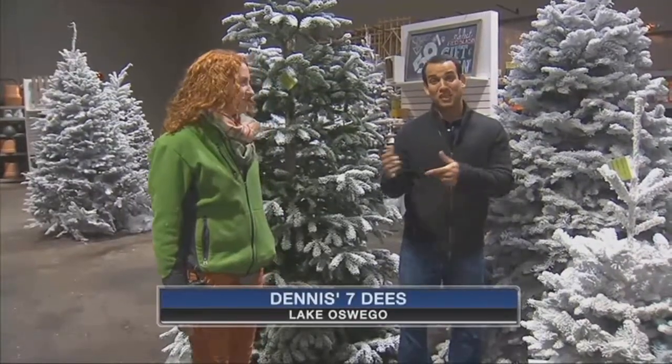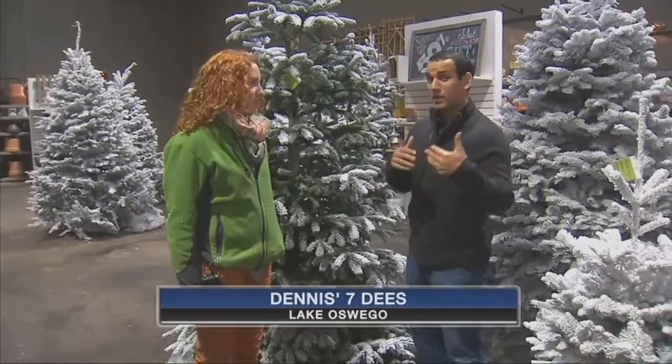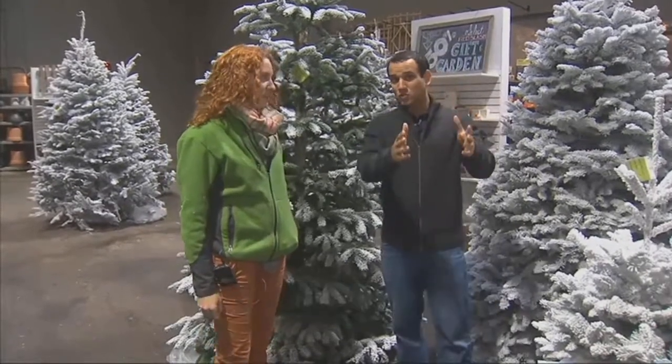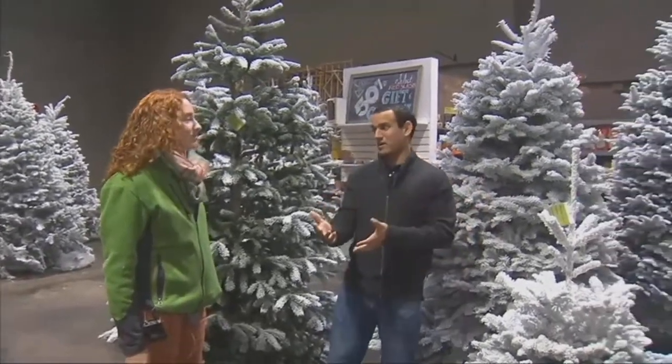We're back here at Dennis' 70s in Lake Oswego with Jennifer Williams. We'll get to the Daily Deal in just a minute, but we've been talking about holiday decorations, especially Christmas trees. You've got the trees we showed earlier, but also you can get a flocked tree.